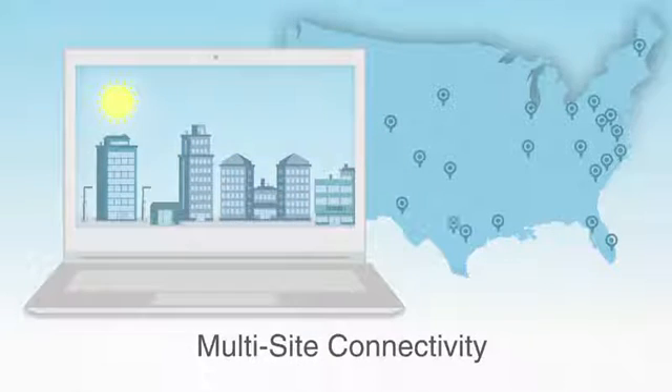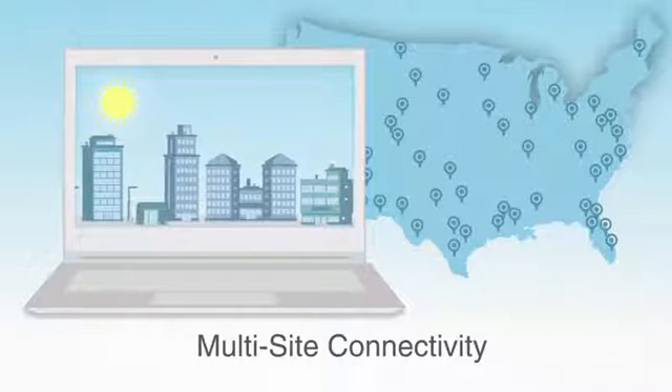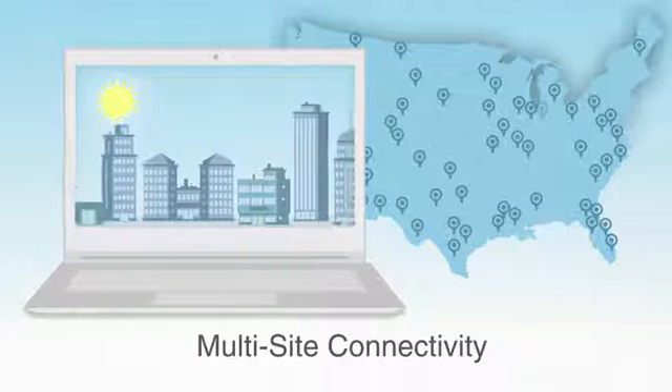Plus, you aren't limited to one building. If you manage facilities at multiple sites, unify them all into one control interface with WEBS AX for the ultimate in management ease and cost savings.